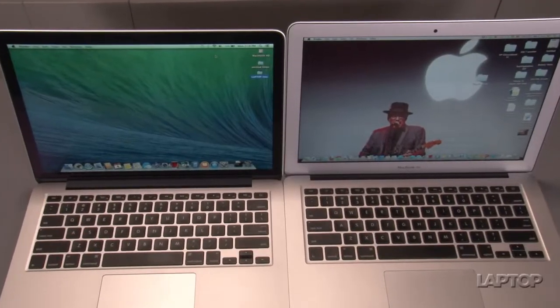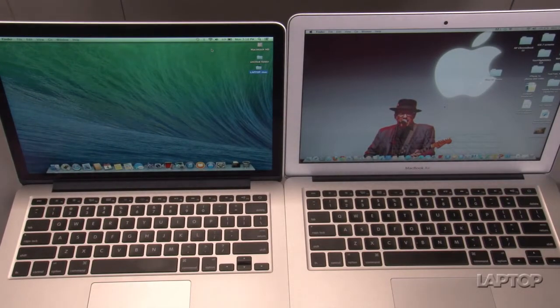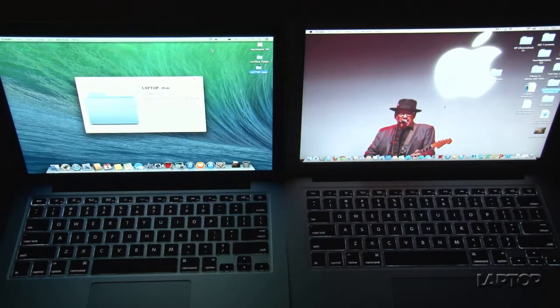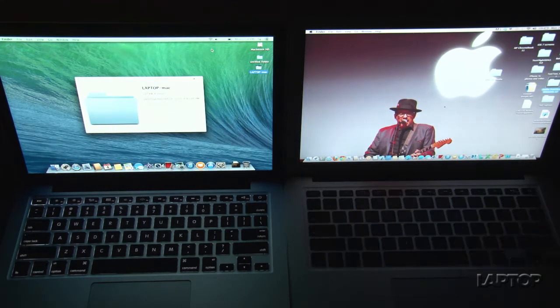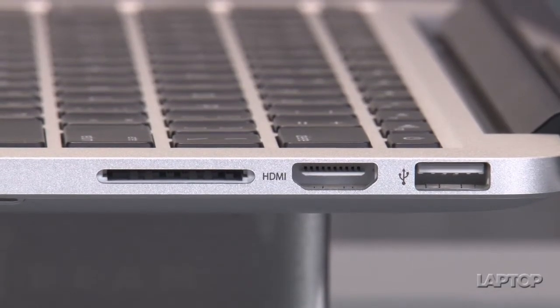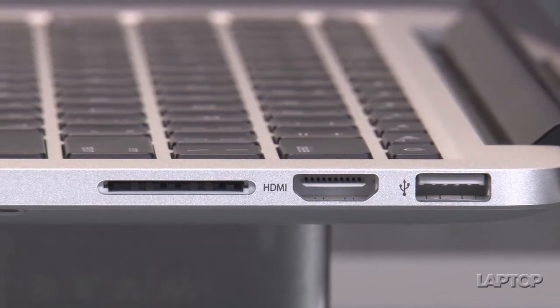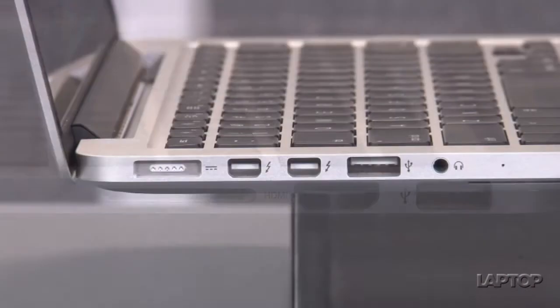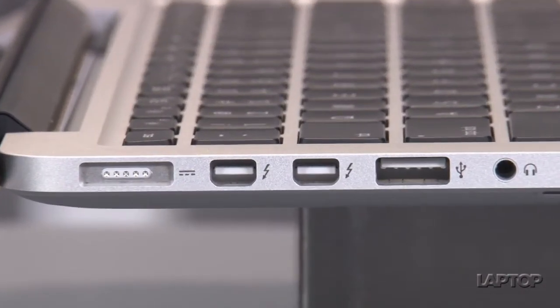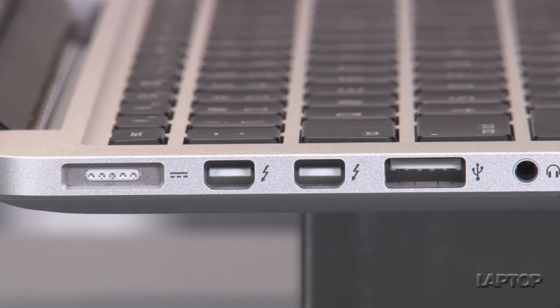They both have excellent keyboards and excellent touchpads, and both are backlit, so you're going to like that either way, whichever one you go for. On the MacBook Pro, there are a few more ports — on one side there's an SD card slot, HDMI, and USB 3, and on the other side are two Thunderbolt ports, another USB port, and a microphone and headphone port.